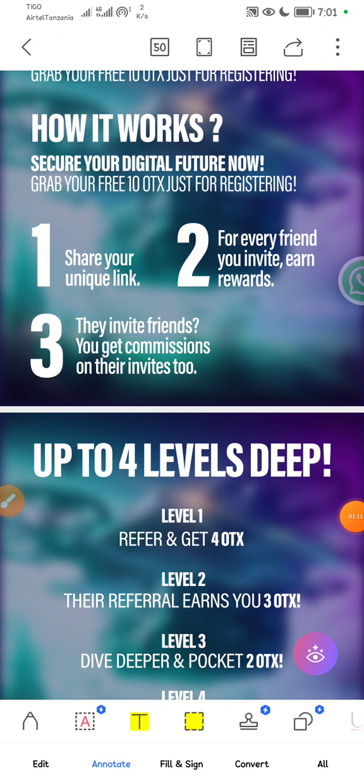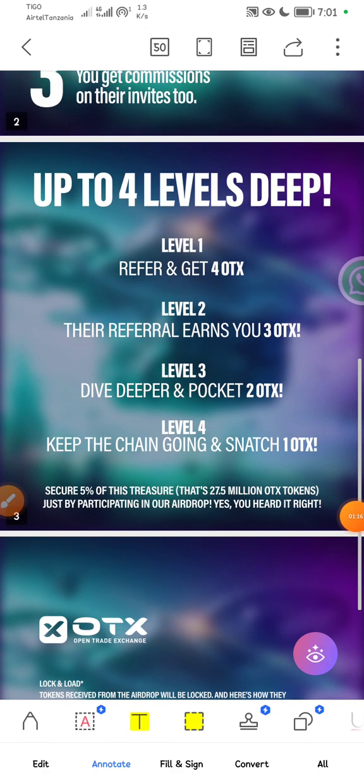So those are the steps of how OTX works. Here are the levels: Level 1, you get 4 OTX. Level 2, you get 3 OTX. Level 3, dive deeper and pocket 2 OTX. Level 4, you keep the chain going and earn 1 OTX. There is 5% of the total treasure — that's 27.5 million OTX tokens — just for participating in their airdrops.